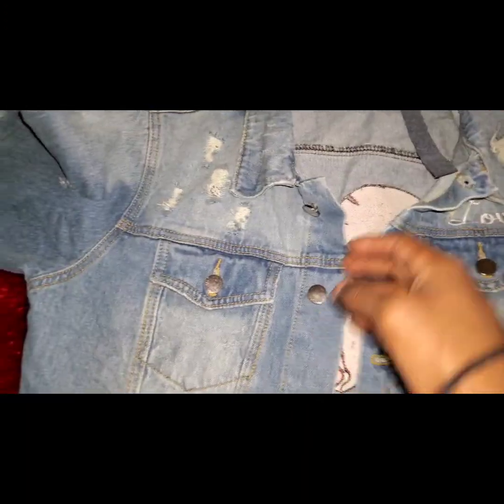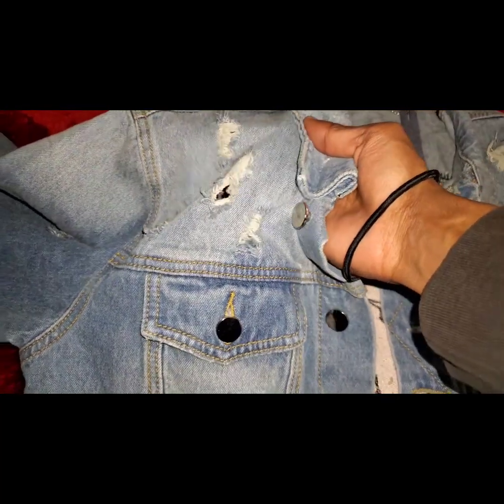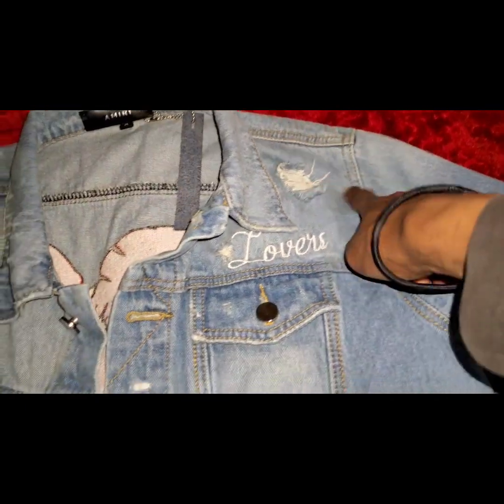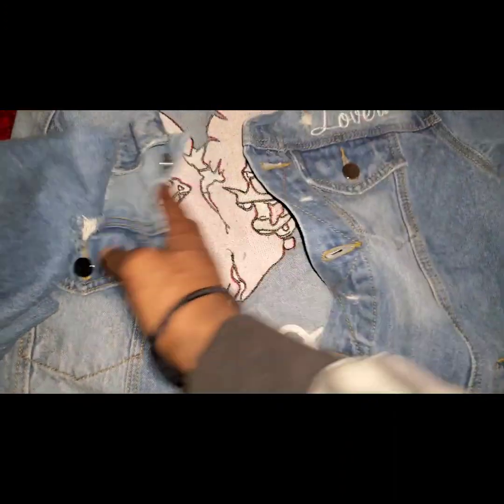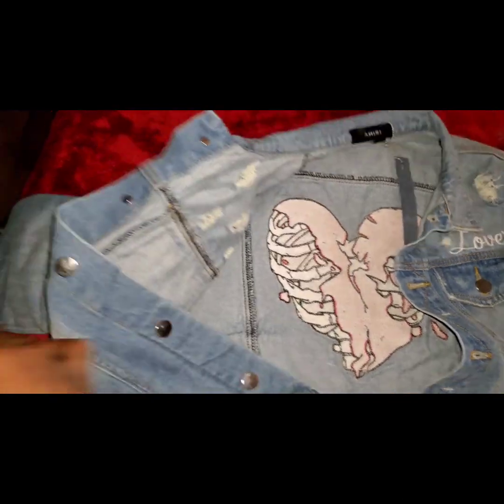Other than that, this jean jacket is fucking fire. We got distressing all through — up and down, on the back, on the sleeves, on the shoulders, on the ends of the sleeves. The stitching is very nice all the way up and down. There's not many loose threads — there's probably like one, which is here on the inside, but nobody's gonna see that loose thread. You just snip it, it's not that serious.